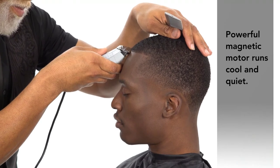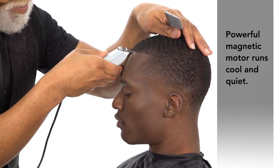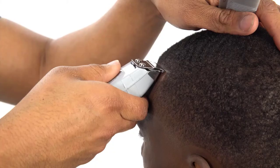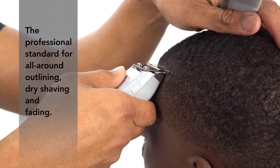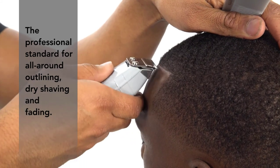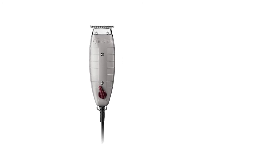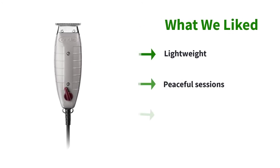It doesn't use a razor blade, where there are high chances of skin irritation. The body of the trimmer contains hard plastic and doesn't include batteries, which makes it lightweight. The powerful motor doesn't make noise, and the entire trimming session goes peacefully.